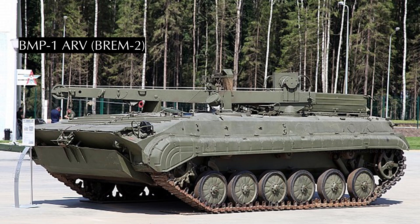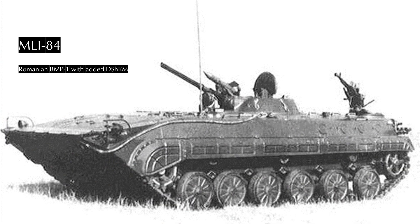The BREM-2 is reasonably distinctive since it's a BMP with a big crane on top, with some welding equipment and repair supplies in the back. The final main production BMP-1 variant is the MLI-84, one of a long series of minor Romanian modifications to Soviet designs. The MLI-84 is a BMP-1 that is slightly longer and has a rear-mounted DShK 12.7mm heavy machine gun. Otherwise it's a standard BMP-1 but slightly heavier and thus a little worse at swimming.